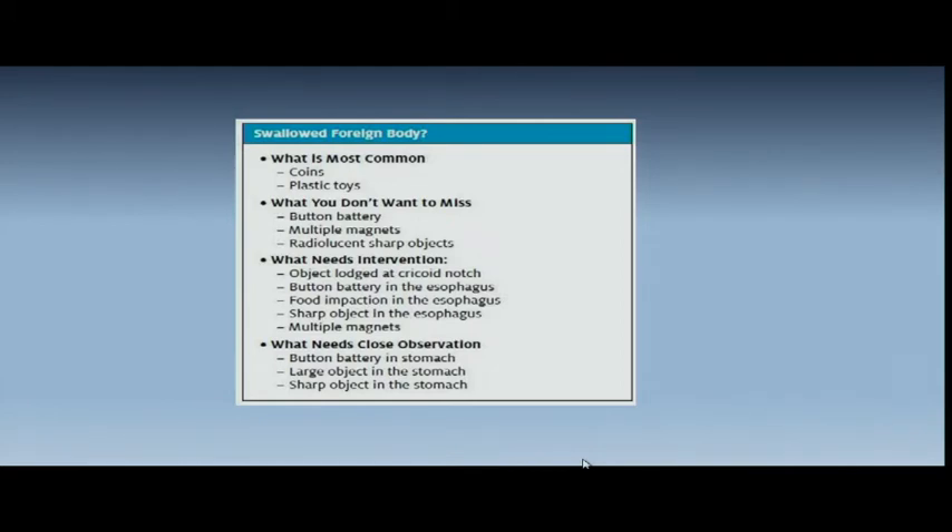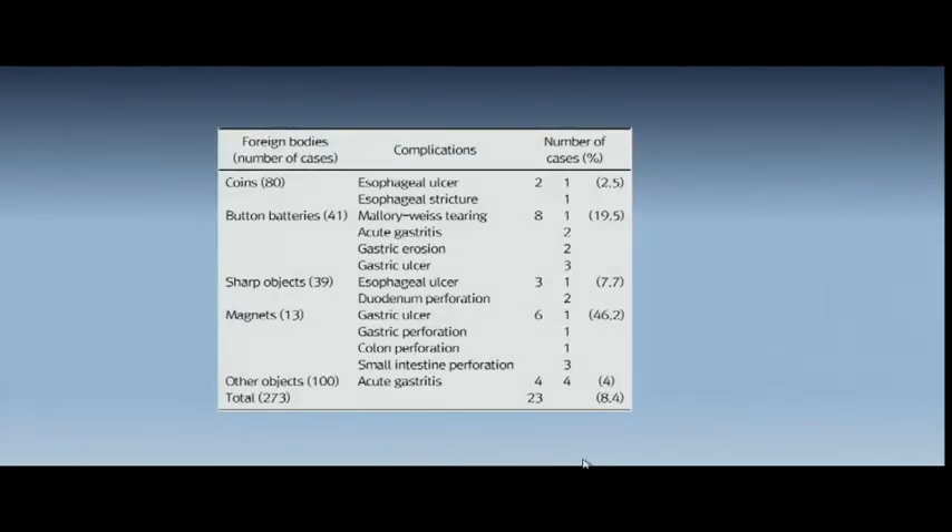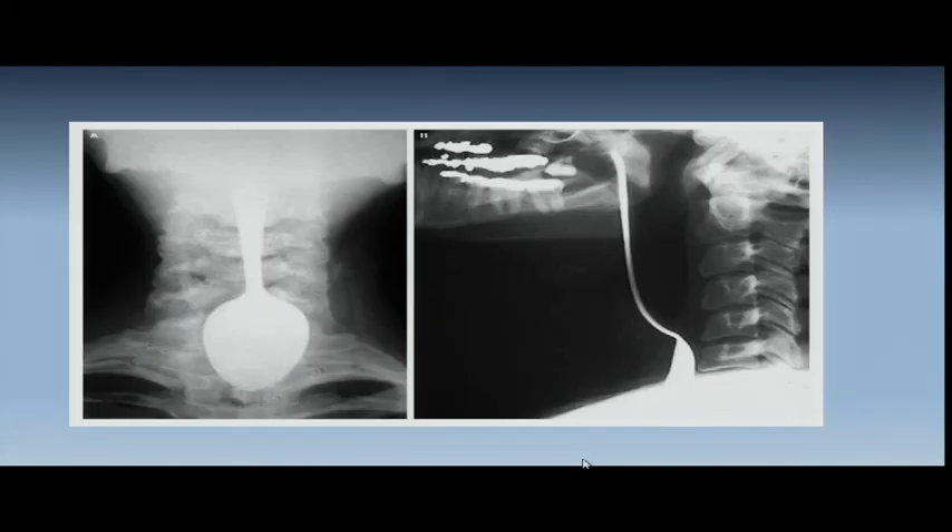Battery buttons in the stomach usually will pass. For large objects in the stomach greater than two by six centimeters, normally they're not going to pass and need early operation. Coins cause problems only 2.5% of the time. Mallory-Weiss tears can occur with some of these, and 20% of button batteries cause damage to patients. Sharp objects cause damage about 10% of the time. You've got to get the magnets and batteries out quickly. This is from the New England Journal of Medicine — a physician who had a fishbone in his throat and tried to get a spoon to extract it. You'll see some odd things in both ends of the GI tract.